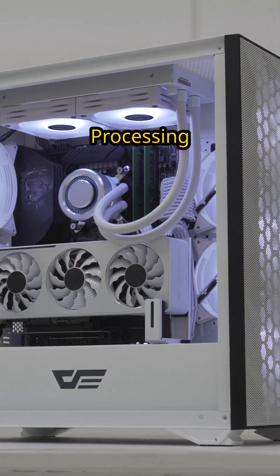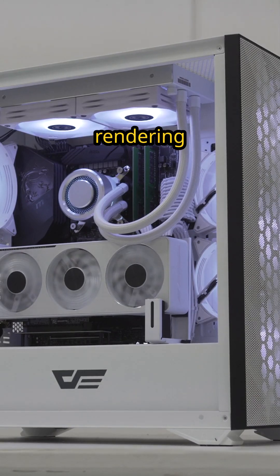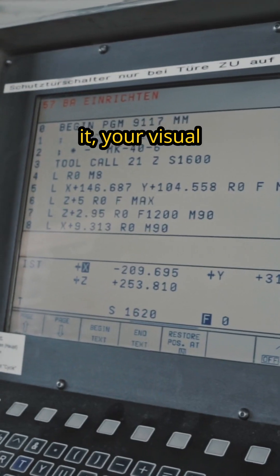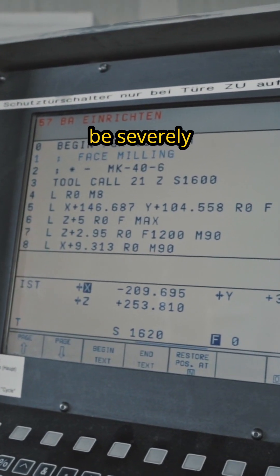The GPU, or Graphics Processing Unit, is essential for rendering images and videos, making it a powerhouse for gamers and graphic designers alike. Without it, your visual experience would be severely limited.